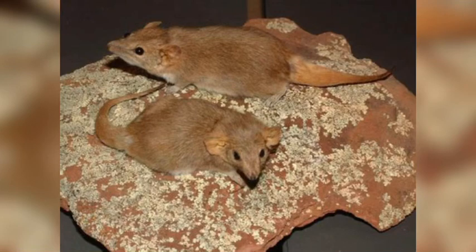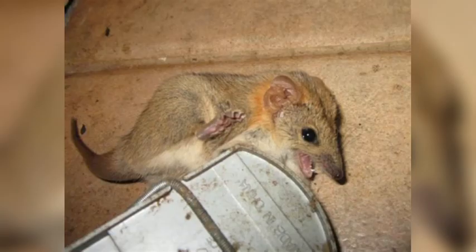The fat-tailed false antechinus, also known as the fat-tailed pseudo-antechinus and the red-eared antechinus, is a carnivorous marsupial. They belong to the Dasyomorphia order and the false antechinus genus.